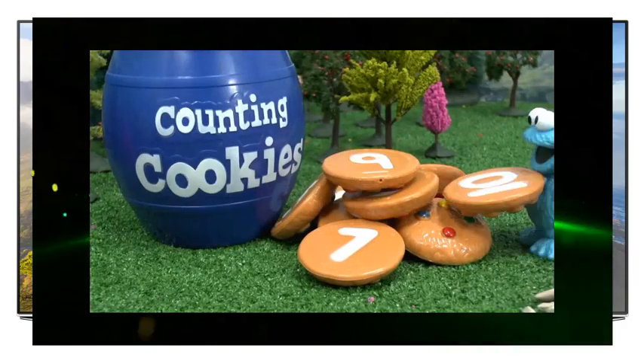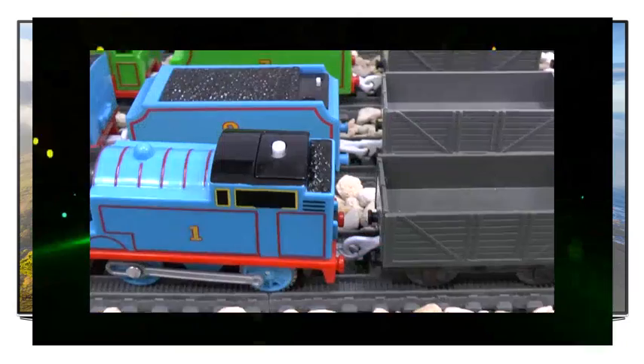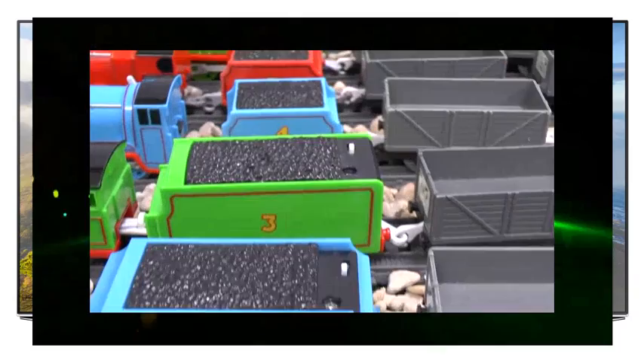Watch out, Peppa. Someone has taken the cookies out of the trucks. But don't worry. The engines still have their numbers painted on their sides.